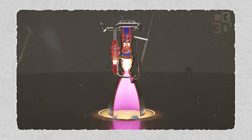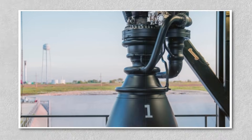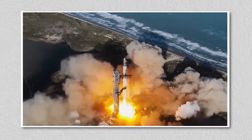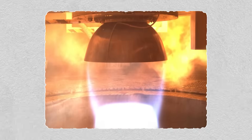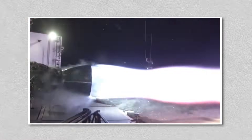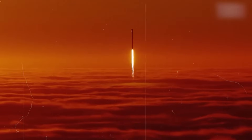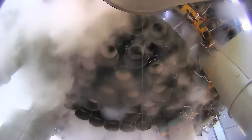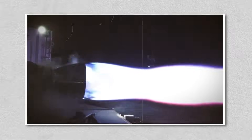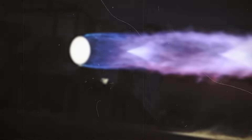To appreciate the difficulty of what SpaceX is doing, it helps to understand just how complex the Raptor system really is. Unlike traditional rocket engines, Raptor 3 uses a full-flow staged combustion cycle. That means both fuel — liquid methane — and oxidizer — liquid oxygen — are completely gasified in separate preburners before they meet in the main chamber. One preburner is rich in methane, the other rich in oxygen, and together they generate the hot gases needed to drive the turbines that pump propellant at insane speeds. Only after this gauntlet do the gases finely mix and burn completely to produce thrust.